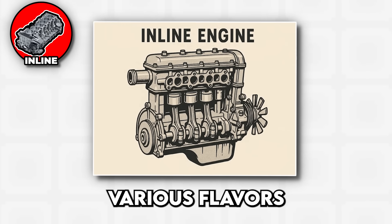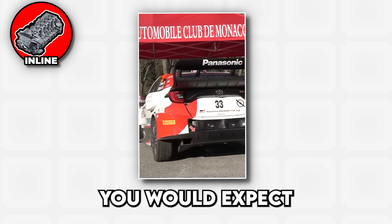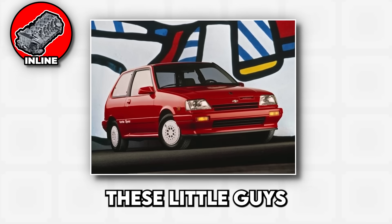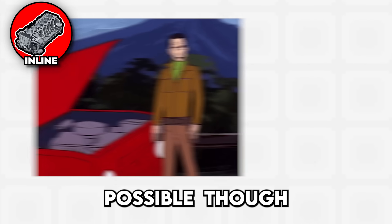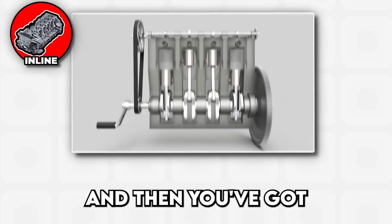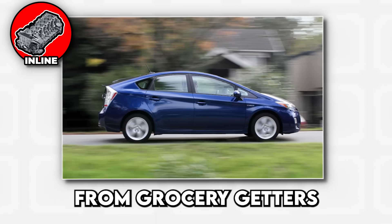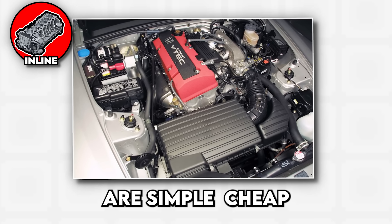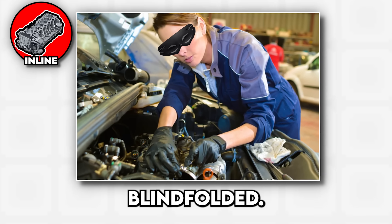Inline engines come in various flavors, starting with the inline 3 cylinder, which sounds exactly like what you'd expect from an engine that's basically missing a cylinder. These little guys are all about fuel economy and fitting into the tightest spaces possible, though they vibrate like a paint mixer and sound about as exciting as watching paint dry. Then you've got the inline 4, the swiss army knife of engines that powers everything from grocery getters to surprisingly quick hot hatches. These engines are simple, cheap to manufacture, and easy to maintain, which is why every mechanic on the planet can work on them blindfolded.